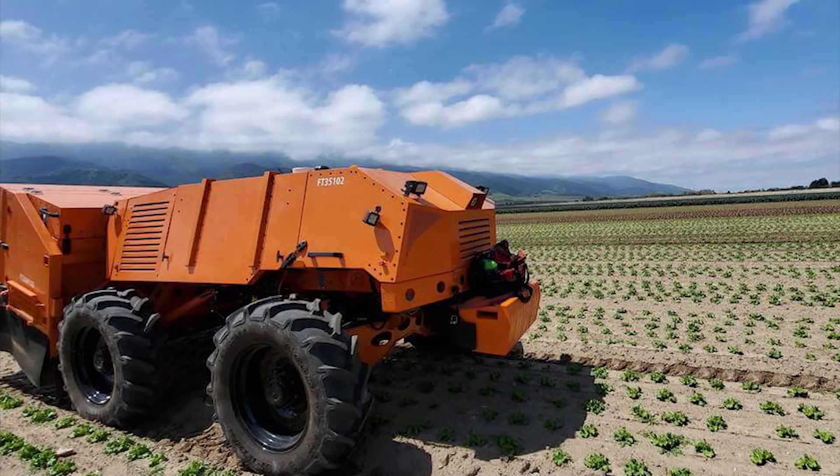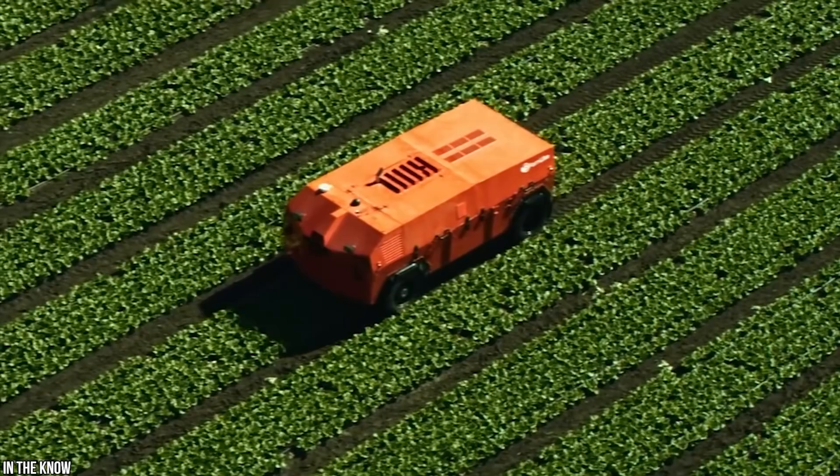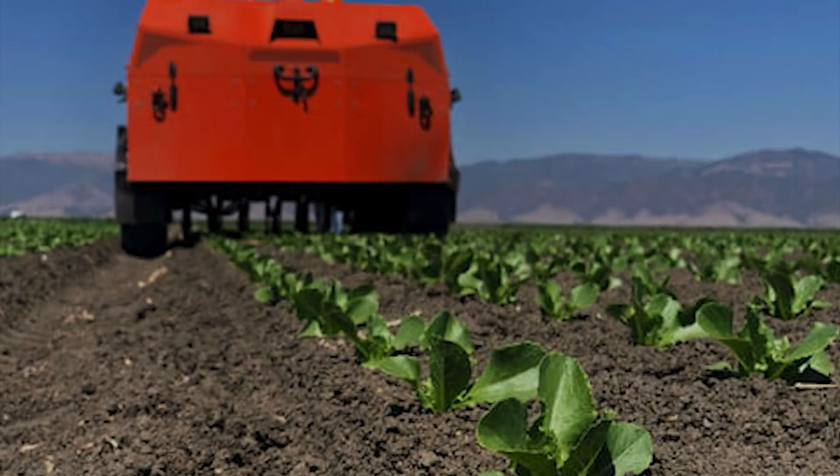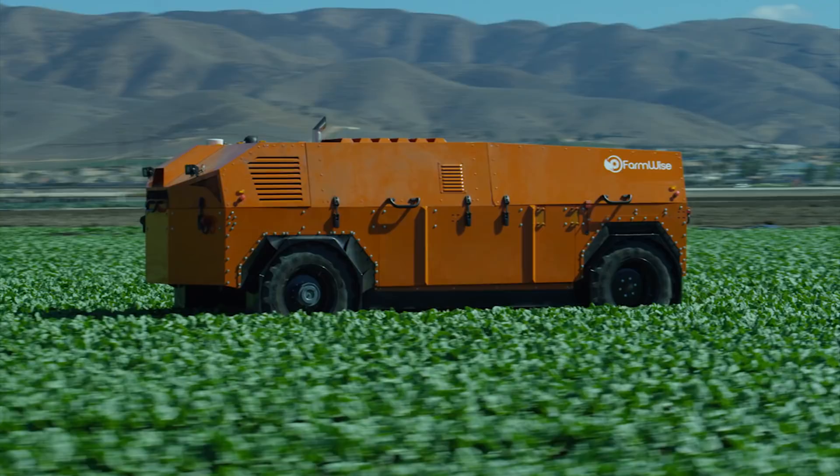Built as an alternative to aggressive farming techniques such as using pesticides, the Titan FT-35 uses machine learning to operate special cameras that can tell the difference between weeds and crops. It's so precise that it doesn't even disturb the growth of the crop when it pulls up the weeds. When it comes to organic farming, this mega machine is leading the way — and thanks to its computer expert inventors, this hard-working robot is only getting smarter and smarter.